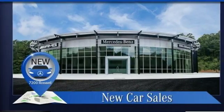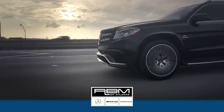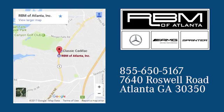To get the best, get a Mercedes-Benz. Hurry in today for a test drive. At RBM of Atlanta in Sandy Springs, we have the best selection of new and top-quality pre-owned vehicles to choose from. We are conveniently located at 7640 Roswell Road in Atlanta.